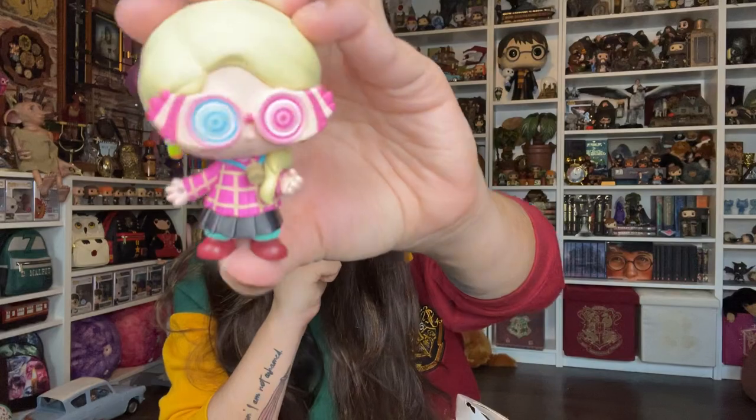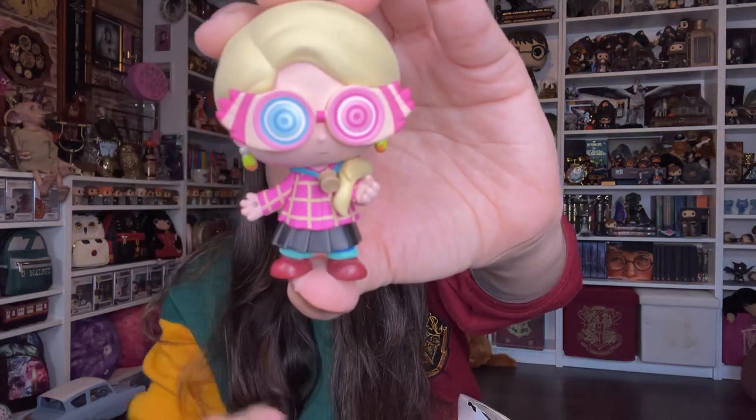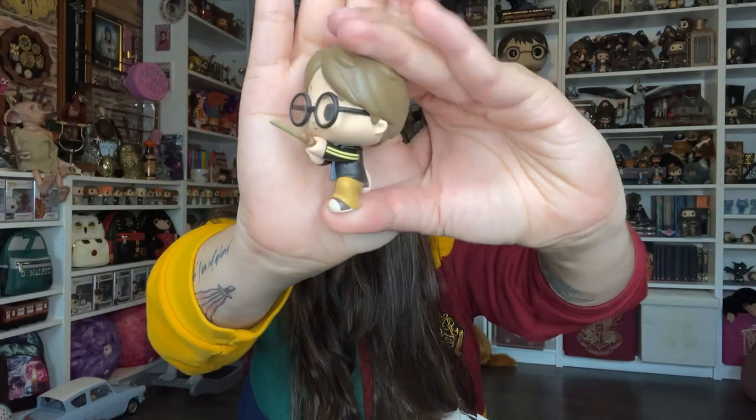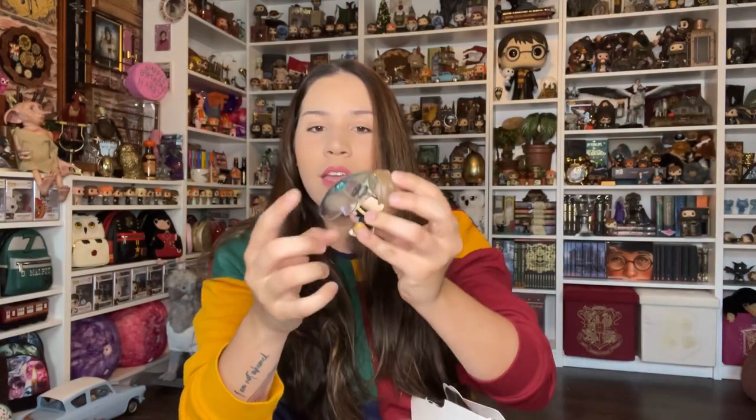Next one we got — look how cute this Luna is! Oh my gosh. I will be linking the Popmart link in my description if you guys want to add these to your collection. So this is Harry casting a patronus. Look how cute this Harry is — he's casting a patronus. And this is definitely for Prisoner of Azkaban or Order of the Phoenix? Because Neville with the mandarin is in Chamber of Secrets, so they're definitely random.